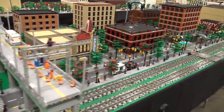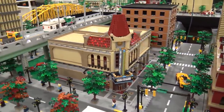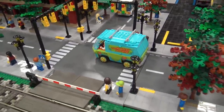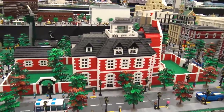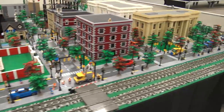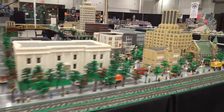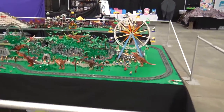Looks like someone did an expansion on the Palace Cinema set, making it a whole block-wide building. I like the little stoplights and custom street signs. There's also a walled building with a garden and greenhouse on top. That finishes out the city train layouts here at Brick World Indy. Now we're moving into some builds that might look familiar from past videos.